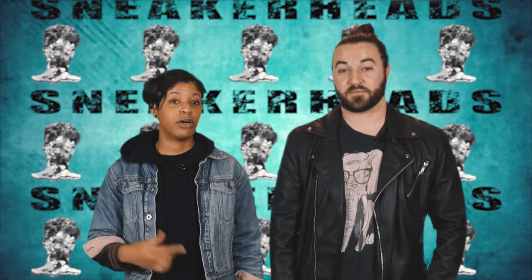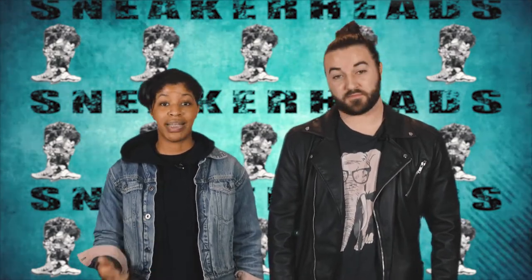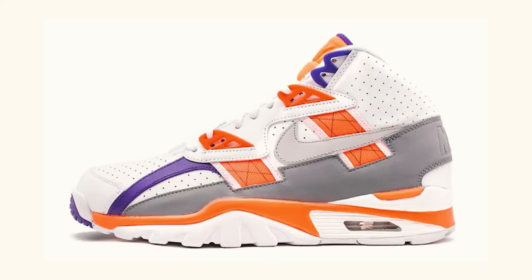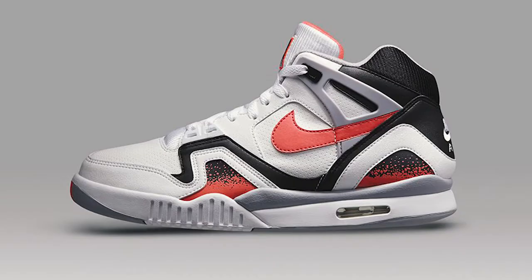After the success of the Air Max 1, the visible Air unit crossed over into multiple performance platforms — from basketball, as seen in the Jordan 3, to cross trainers like the Bo Jacksons, and even into the tennis world with the Air Tech Challenges.